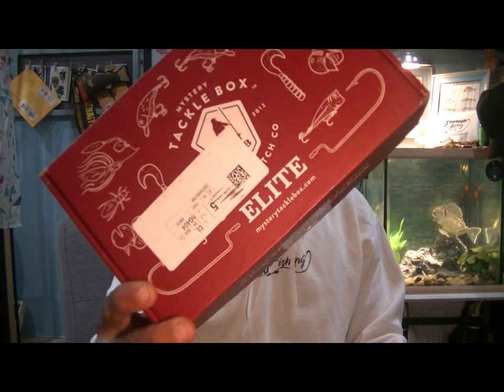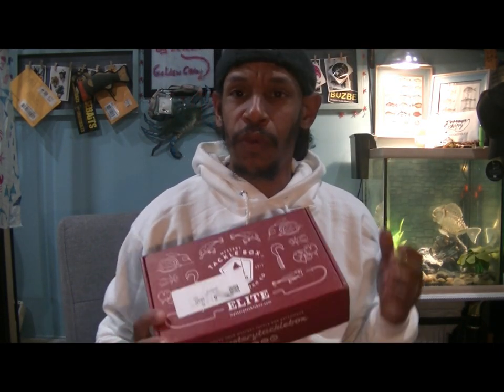Welcome back, Hookaholics, to our November 8th Thanksgiving episode. It's November the 8th and our mail-order mystery tackle box for November showed up. Got it in the first week of the month, which is awesome — kind of unexpected, since I've recently been receiving them mid-month. So it's a pleasant surprise.